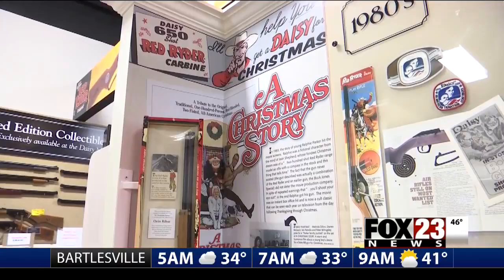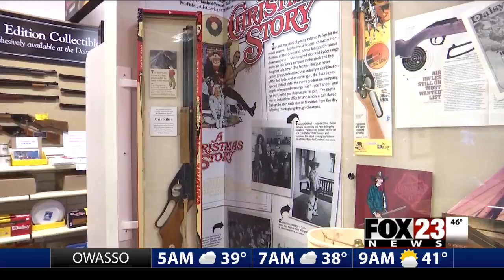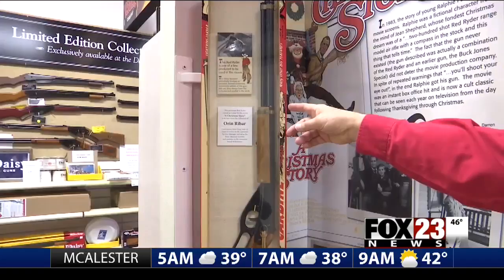Because of the connection between the gun and the film released in 1983, the museum has a dedicated spot for all things A Christmas Story, helping to spark the memories of the film's fans — including one of the original prop guns made for the movie.